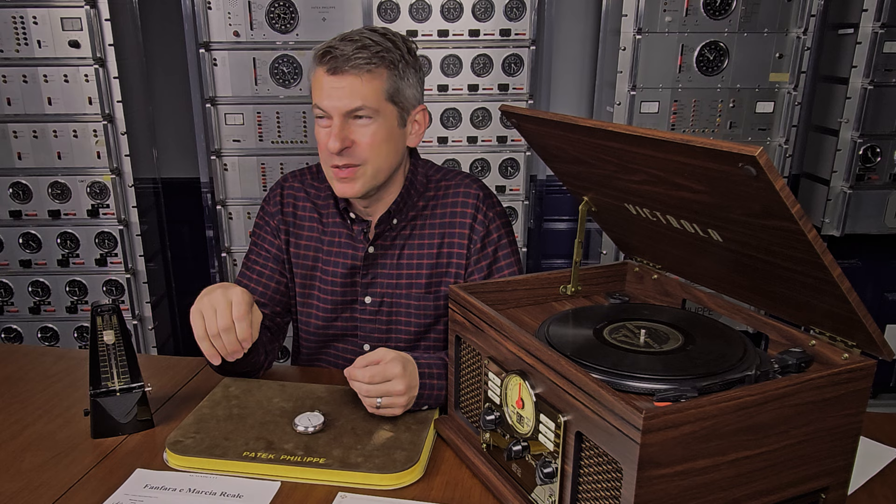Patek Philippe took it to the next level in the late 19th century, but more on that shortly. The name metronome comes from the Greek metron, which means to measure, and nomos, which means regulating.